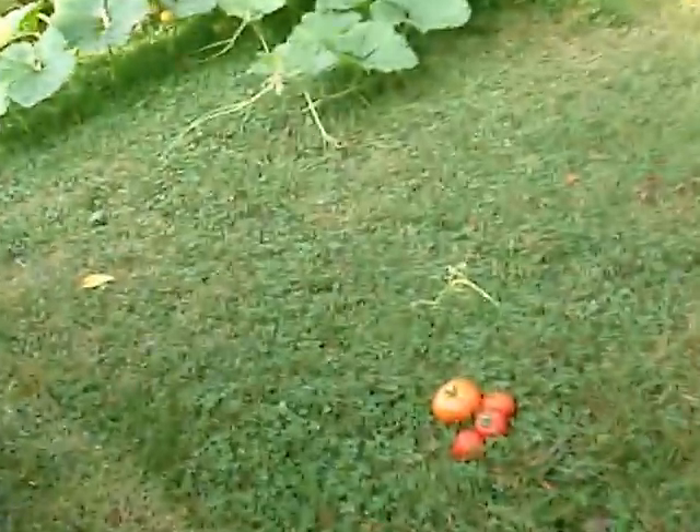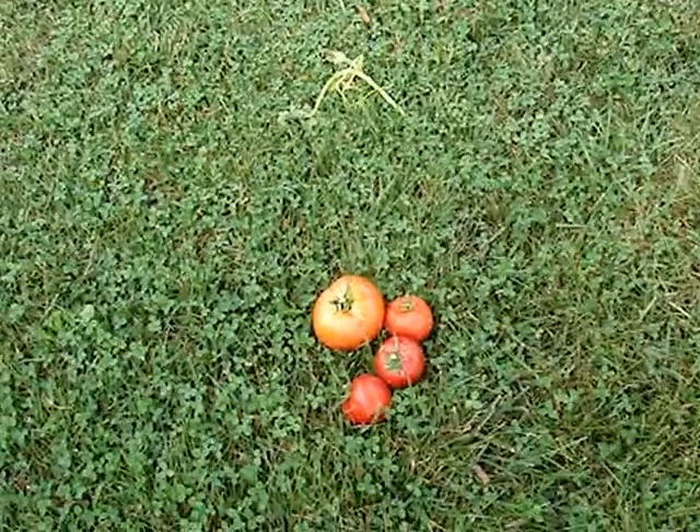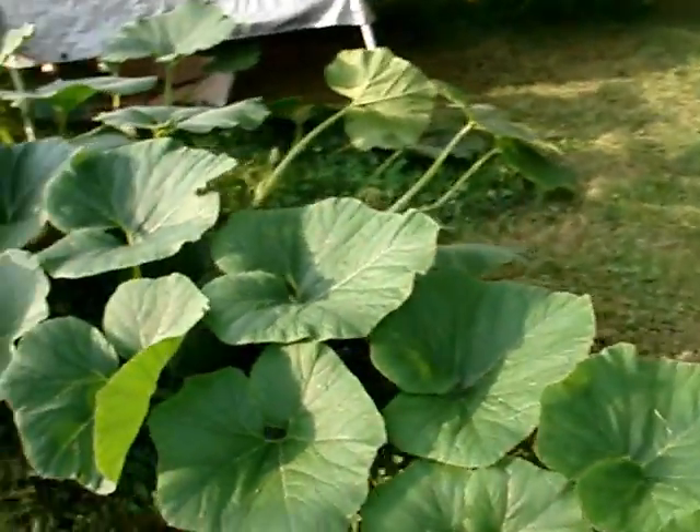And here's some tomatoes from off our plants. I got to take these out so they don't rot. And I'm going to take you out back so you can see another pumpkin plant. Again, this is a 1789 Wallace.